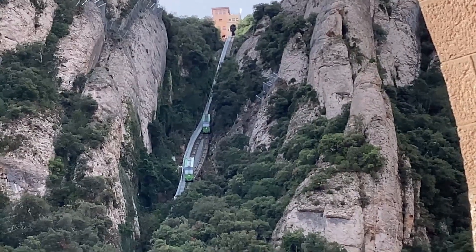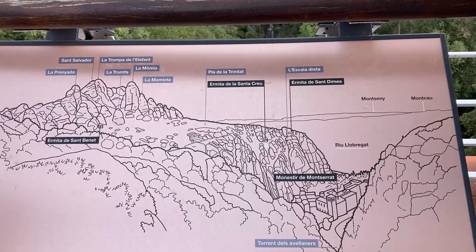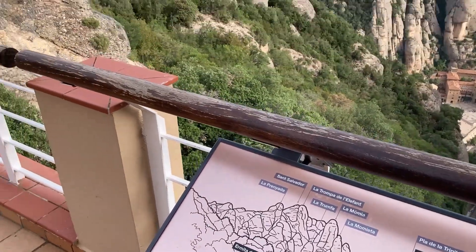After the basilica, we had some time on our own. Renee and I chose to ride the funicular to the top of the mountain, of course for an additional cost, and we hiked around for a while. So just check out these views.